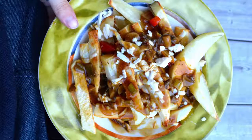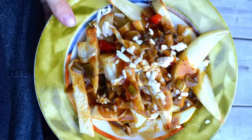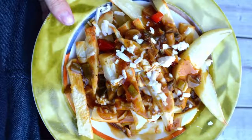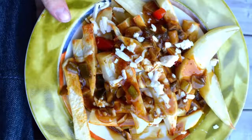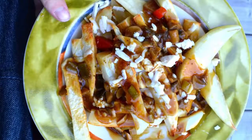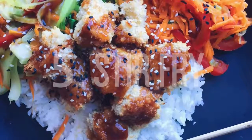They take about 40 minutes in the oven depending on how hot your oven is, and they're so, so good. You can have them alongside anything like a veggie burger, or just by themselves. This is probably my favorite meal and I have it at least once a day.